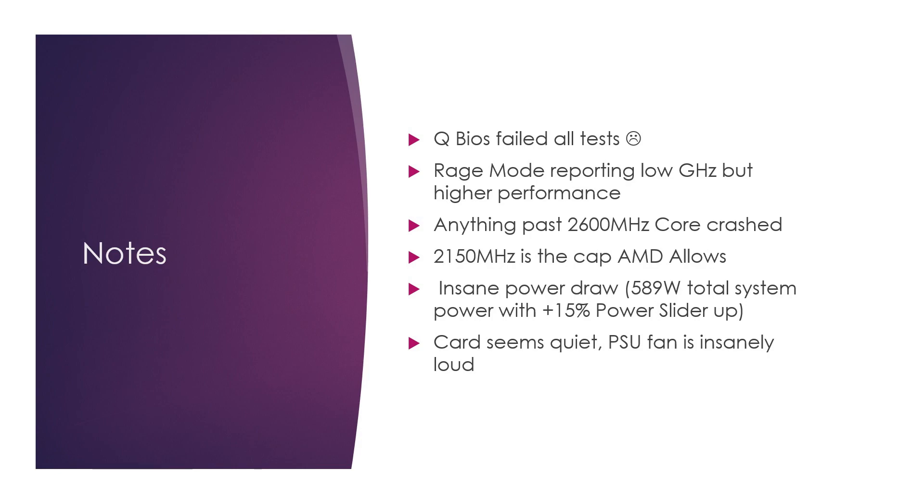Anything past 2600 MHz on the core crashed, but at 2600 it was fine. 2625 didn't work — I even tried undoing the memory overclock. But 2150 and 2600 was fine across the board with no issues. Here's the elephant in the room: to get that performance, we gained 100 watts of power from the wall. We really never touched 500 watts until we touched the power slider. Pulling that kind of power on a 750-watt 80 Plus Bronze — I might revisit this in the future — but we could potentially be running into a power issue.